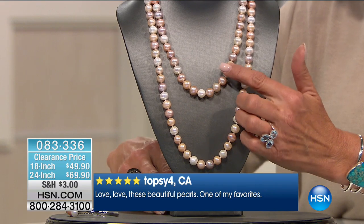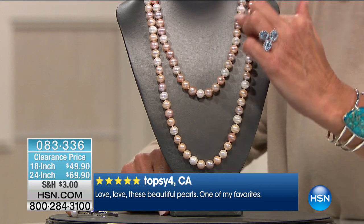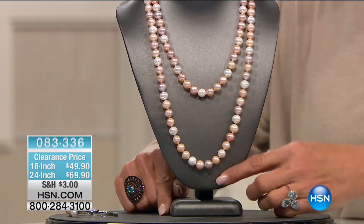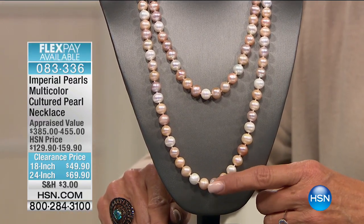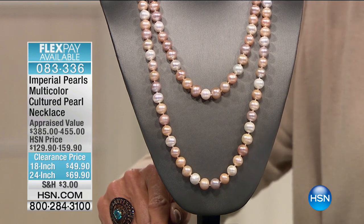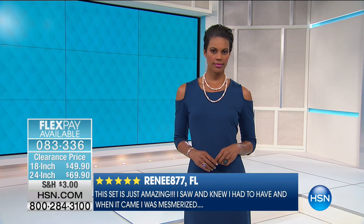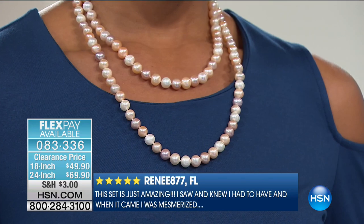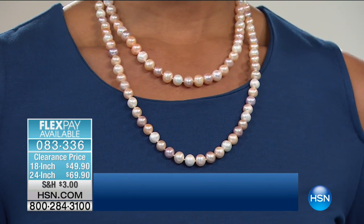You have your choice of the 18-inch at only $49.90 — look at the beautiful blush colors. Then there's a 24-inch pearl necklace at only $69.90. If you have a wedding coming up, get multiples for the bridesmaids. If you want to treat all your nieces, get multiples. Get two and layer them. There's no better gift than diamonds or pearls — pearls are nature's mini miracle. They're so luxurious and usually very expensive.